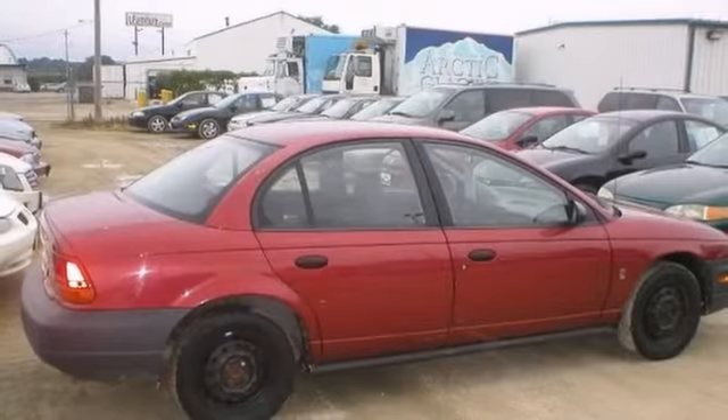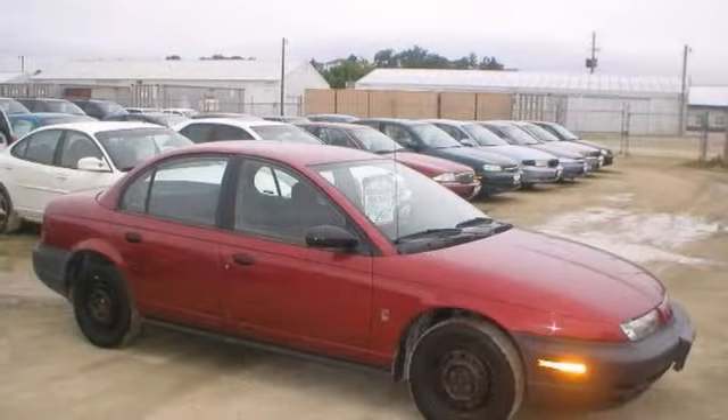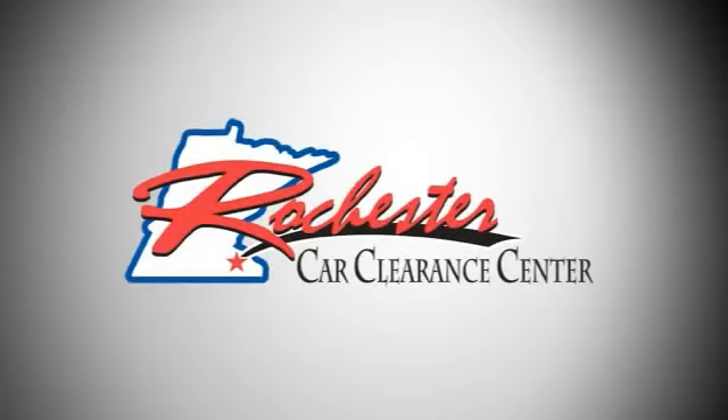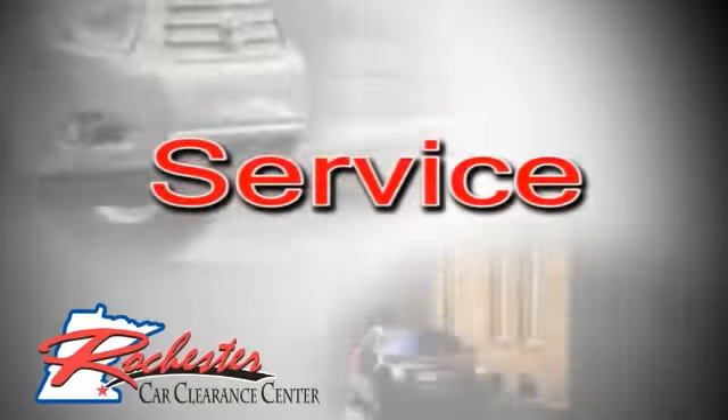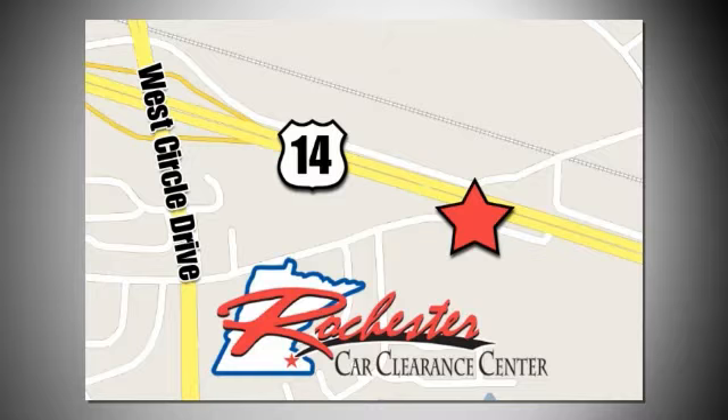This is the perfect inexpensive choice to park in your family's driveway, especially for that first-time driver. Come check it out today at Rochester Car Clearance Center — you get our best price, bottom line. We are conveniently located on Highway 14 West, near West Circle Drive.